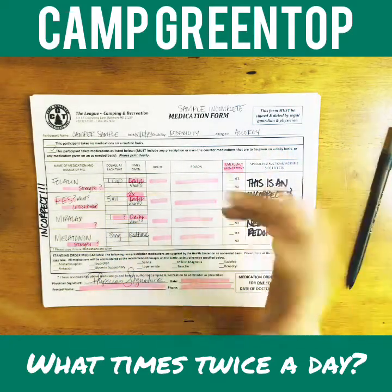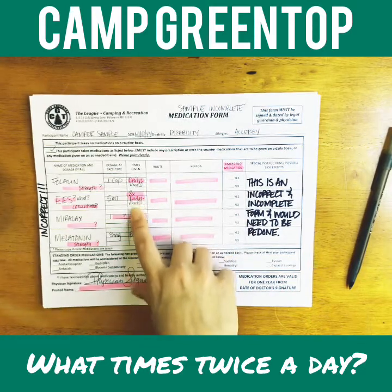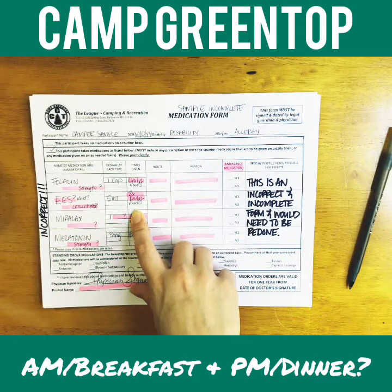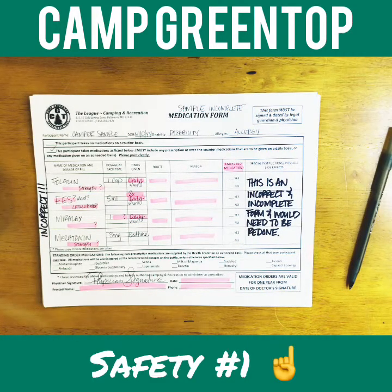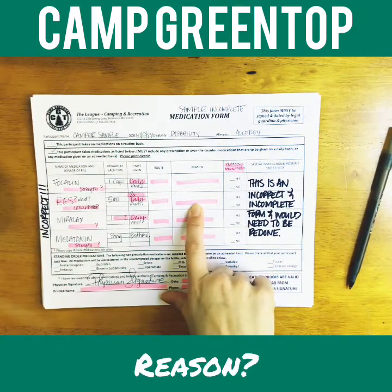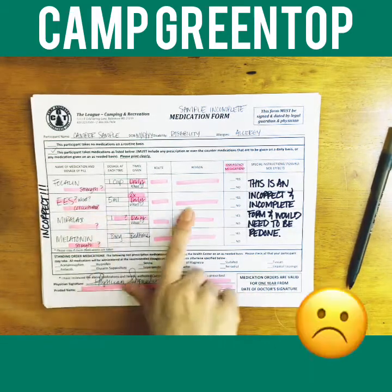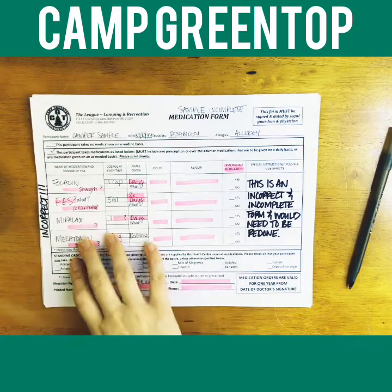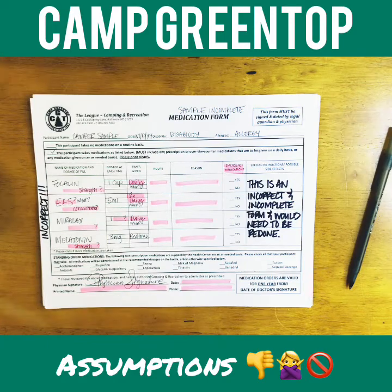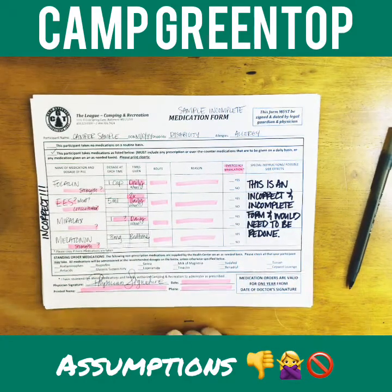The entry says 'two times daily' — but when? Is that morning and evening, or two in the afternoon and six at night? I need specific times. Without knowing what the medication is, I also don't know the route — is it oral, via G-tube, or rectal? For Miralax, I know what it is, but I still need to know: one capful, one packet, or one half capful?